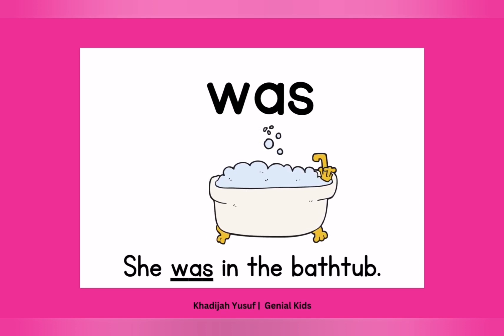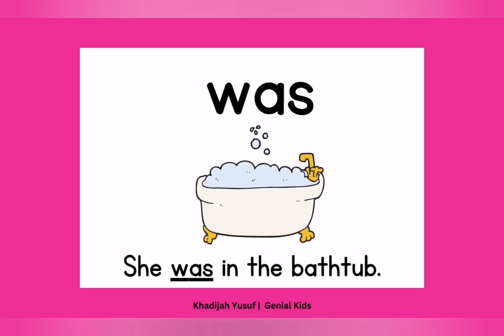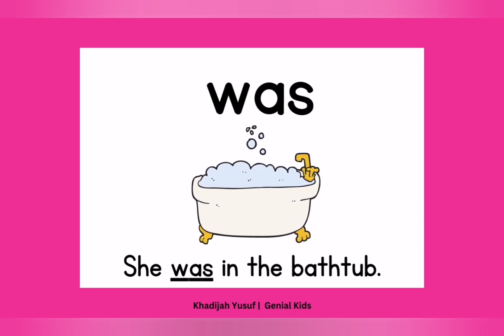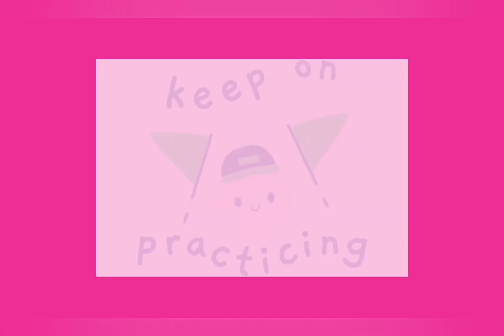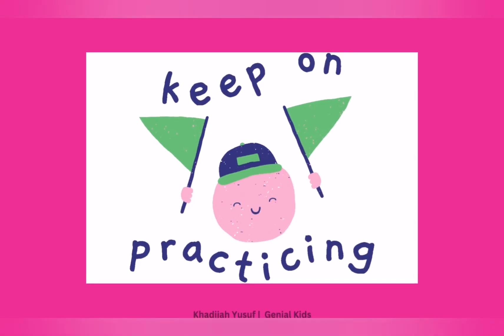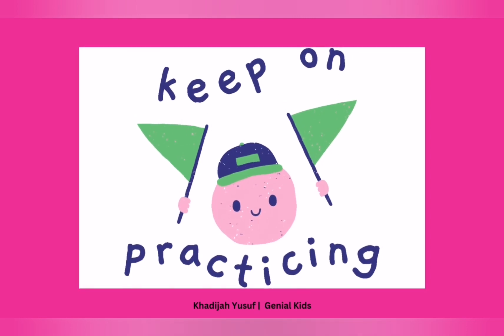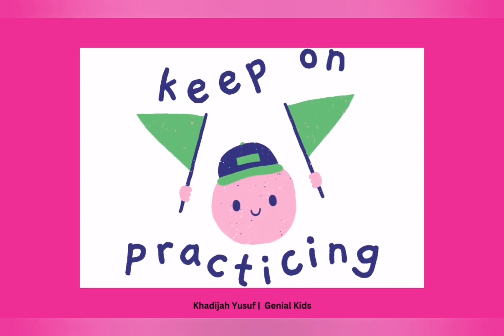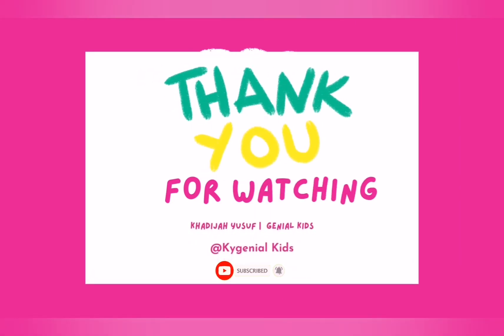Now, children, I want you to play this video again. Practice the sight words and write them in your book. After writing, put them on your wall in your room and practice them over and over and over again. That's one sure way to ensure that you're learning them so well. Please keep on practicing. Don't be tired. Soon and very soon, you're going to be reading so, so well. Thank you for watching. Please don't forget to subscribe to my channel. It's still free. Bye.